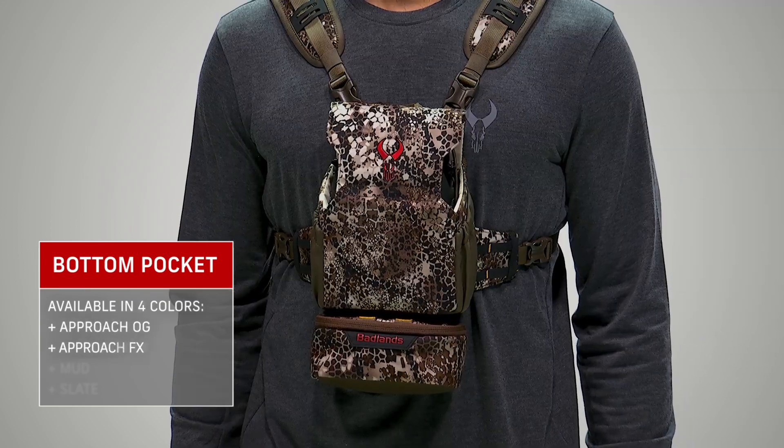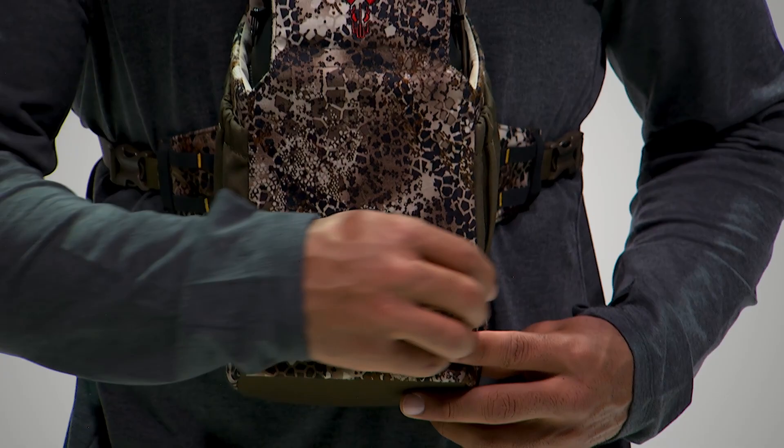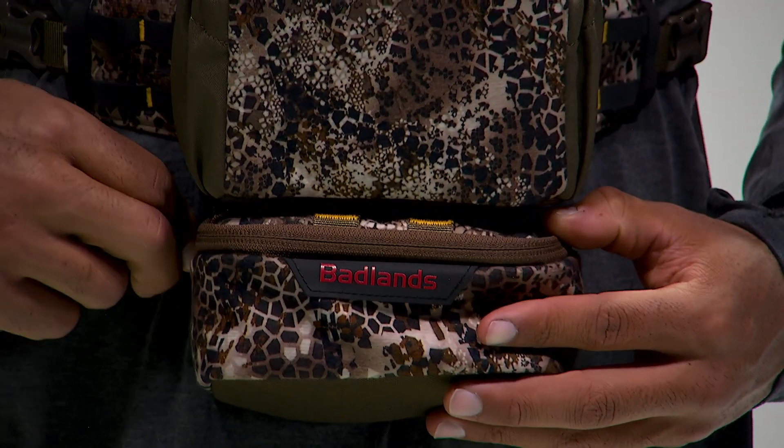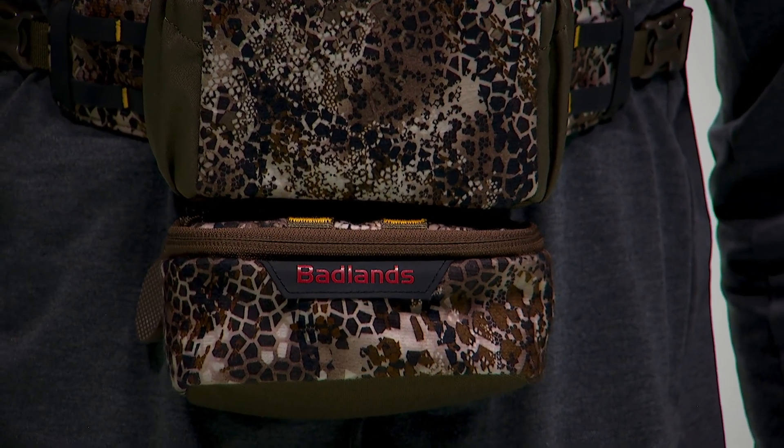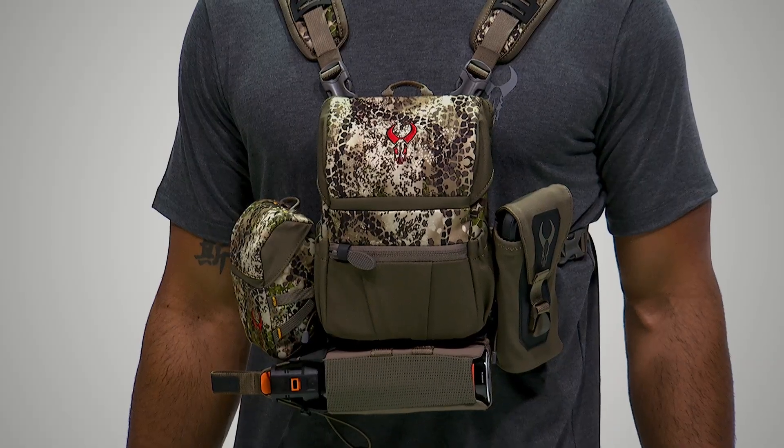The bottom pocket, as the name implies, straps right onto the bottom Molle attachment points. The heavily knurled, oversized zipper pull lets you work quickly and quietly with gloves. The bottom pocket makes a great spot for a rangefinder, multi-tool, or other gear.